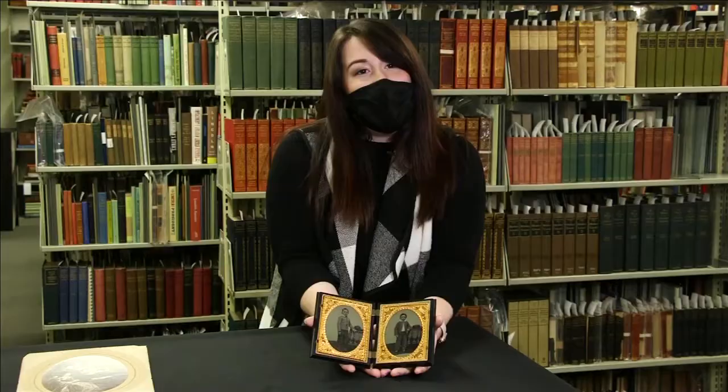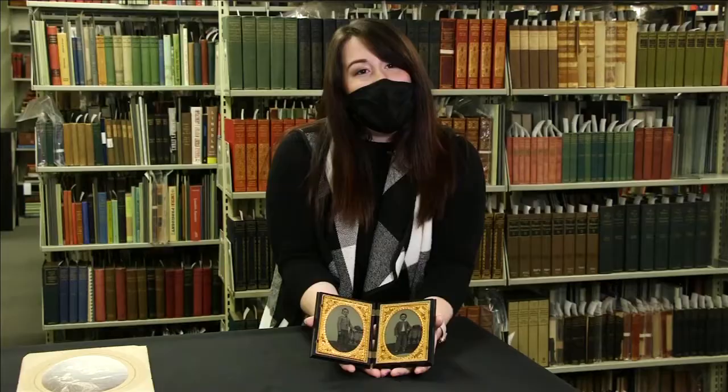They have some great stuff there at the library. You can view all of that virtually online right now by visiting lincolncollection.org. We posted our full interview with Emily Raposa, the expert, there — it includes a lot more on each of those items. That's on our website right now, WPTA21.com.